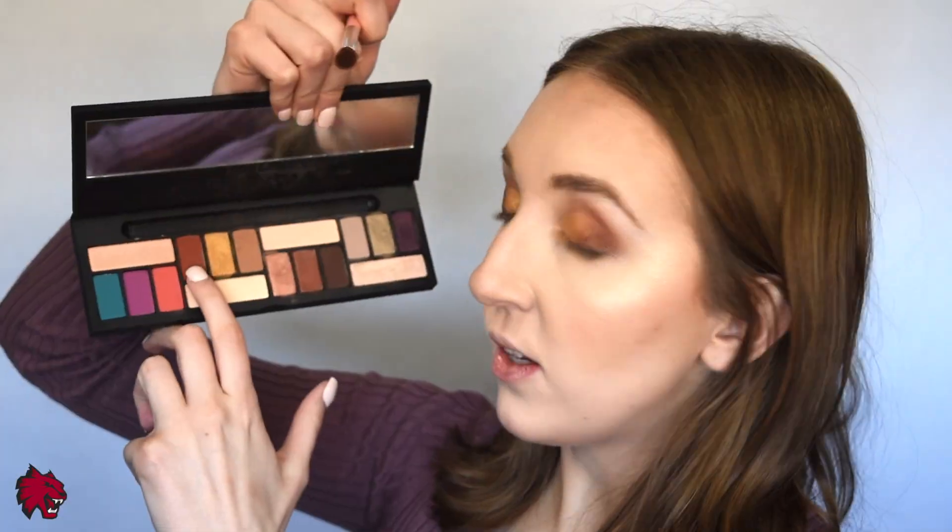Oh it's so beautiful - this is why I bought this palette, it's so pretty. So I'm going to go back in with the reddish brown shade and blend the matte shade with the shimmer shade.